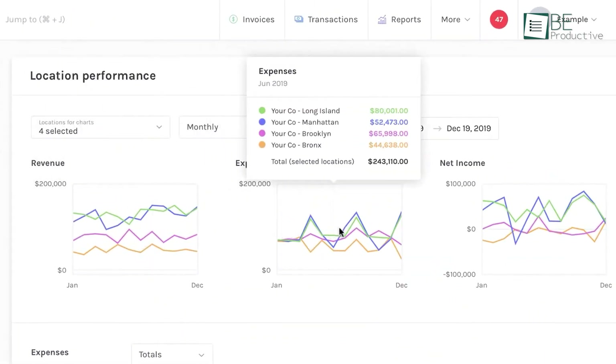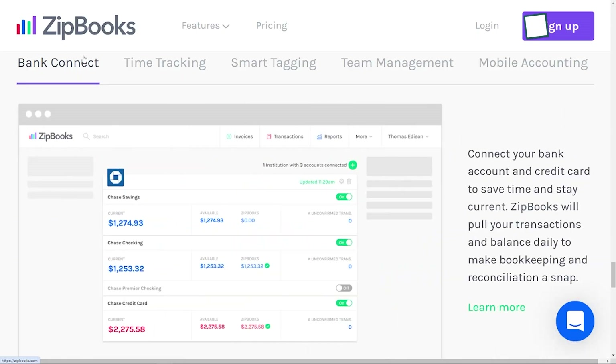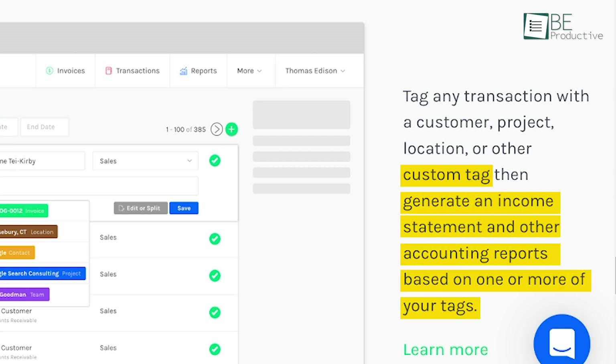The reporting feature was useful. We could easily generate various reports to gain insights into our cash flow, profit and loss, and other financial metrics. One standout feature was the smart tagging system. We tagged transactions with custom labels, which allowed us to generate detailed reports based on specific projects or clients. This was particularly helpful in managing our finances effectively.